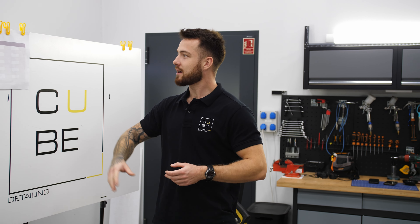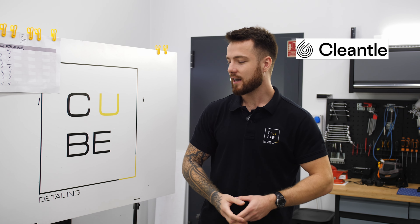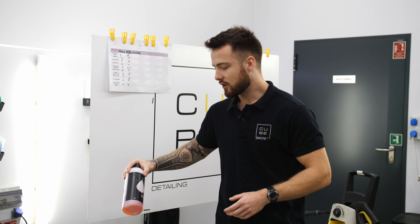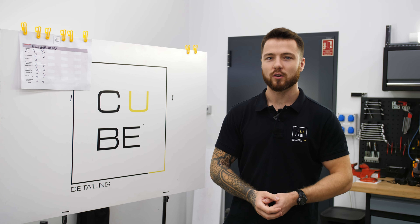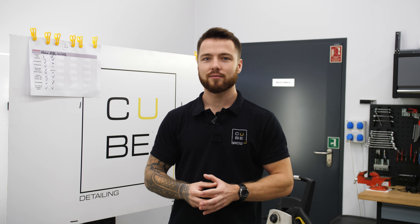Cześć, witam Was w kolejnym materiale. W tym odcinku zrobimy sobie kolejną recenzję. Tym razem będzie to marka Klintl, czyli poprzednia ich generacja Klintech. Marka ta przeszła rebranding, zobaczymy jakie nowe produkty oferują, co ciekawego w ich gamie można odnaleźć, czym będą się charakteryzować właśnie te nowości. A nowości akurat będziemy dzisiaj mieli dużo.